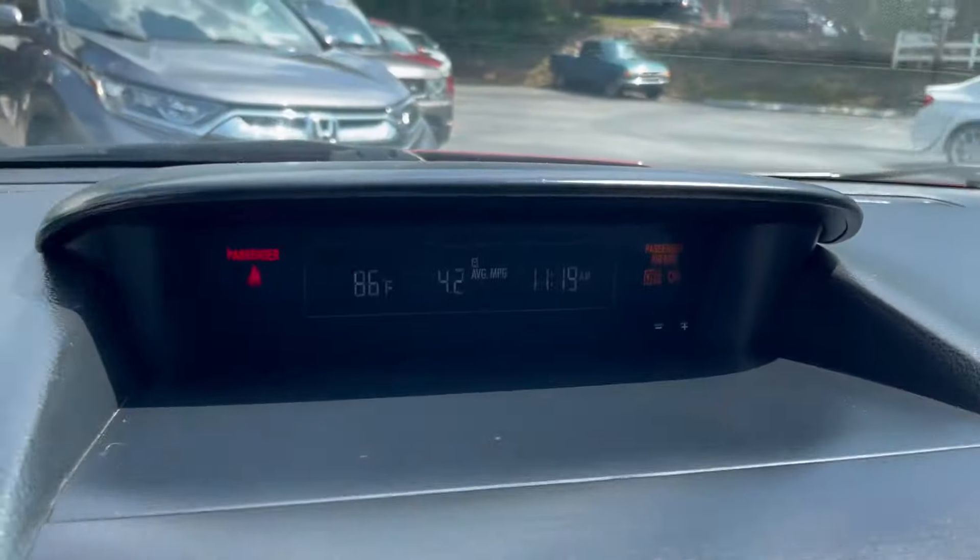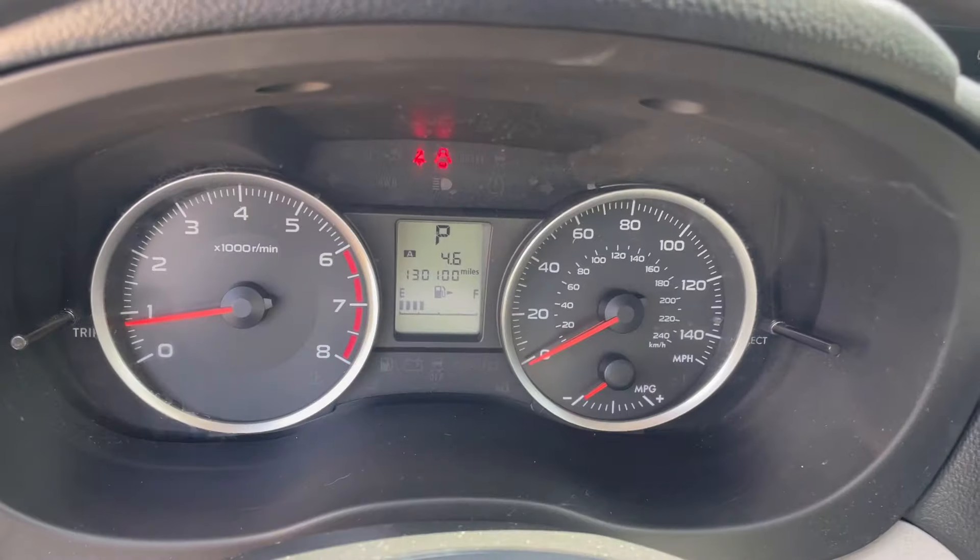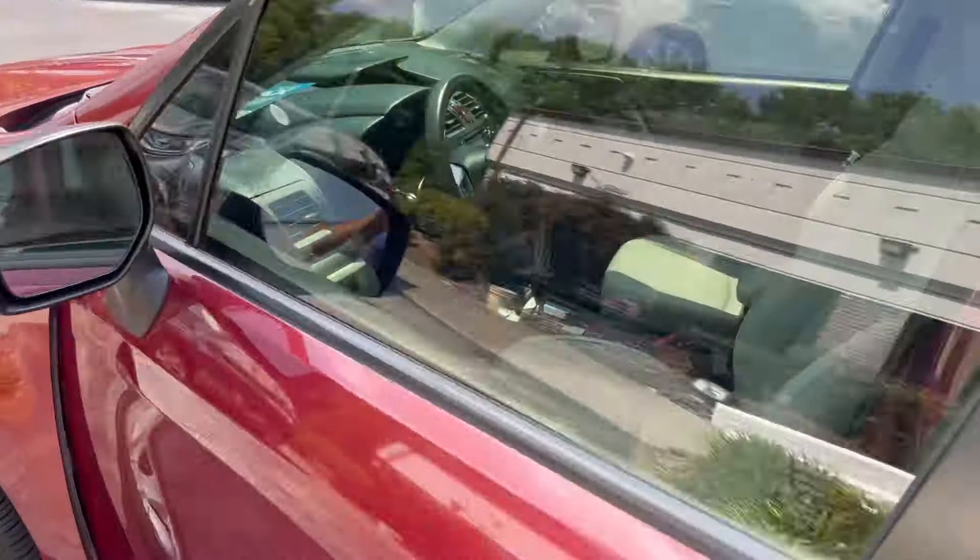Ice-cold air, little information center up here. 130,100 miles exactly — great college car or first car for anybody.